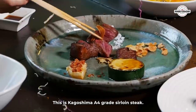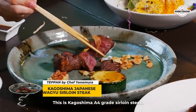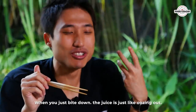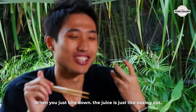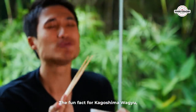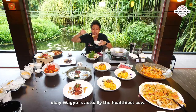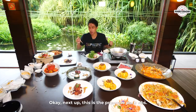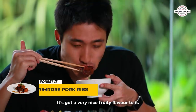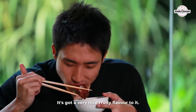After the Yu Sheng, we're moving on to the mains. This is Kagoshima A4 grade wagyu steak — it's so good and so fatty. When you bite into it, the juices just ooze out. Fun fact: Kagoshima wagyu is actually considered the healthiest cow. Next up is the primrose pork rib, which has a very nice fruity flavor to it.